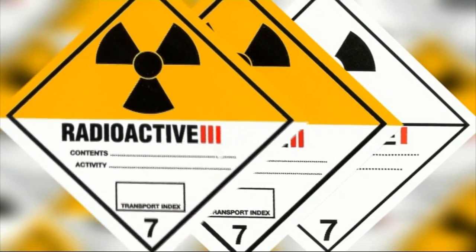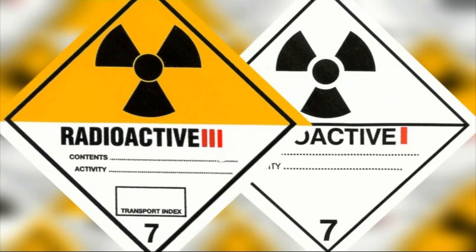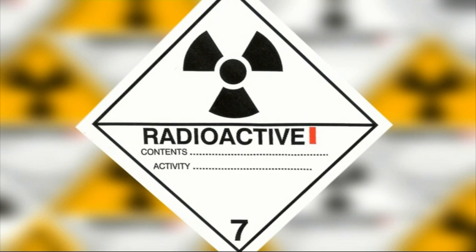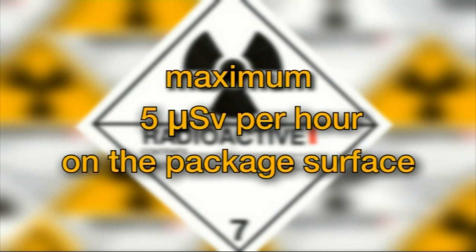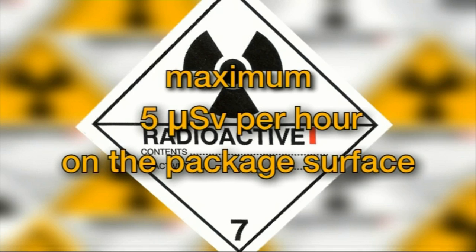Their purpose is vital: it indicates the radioactive content and the quantity of the material being shipped. The white label signifies that the package emits almost no radiation — specifically, a maximum of 5 microsieverts per hour on the surface of the package to justify the use of this label.